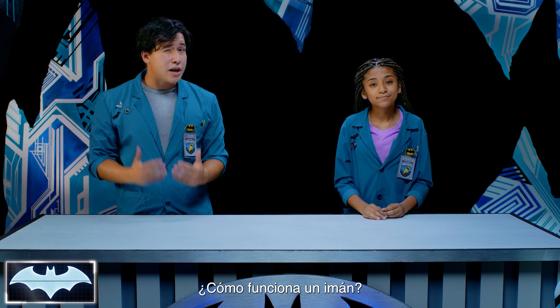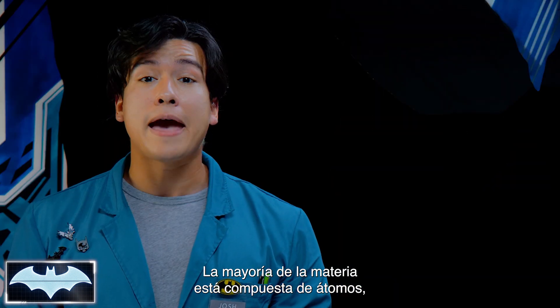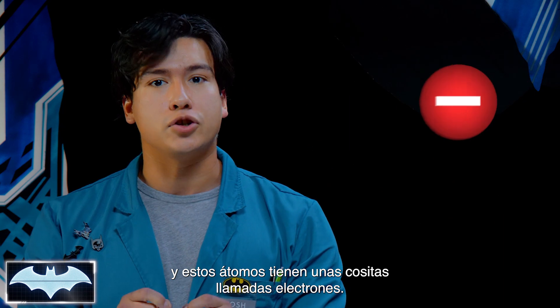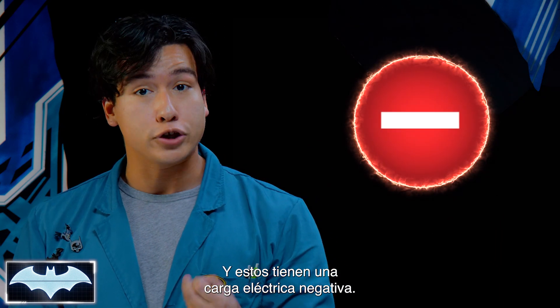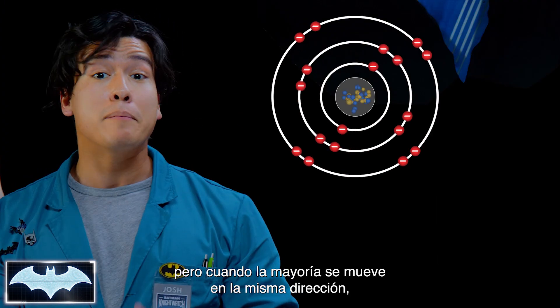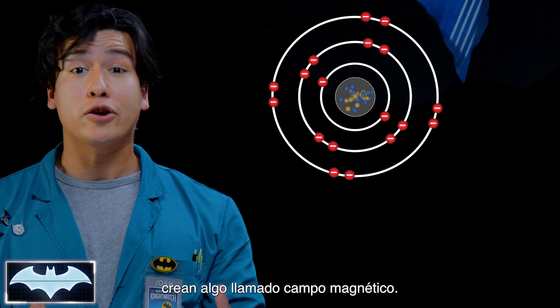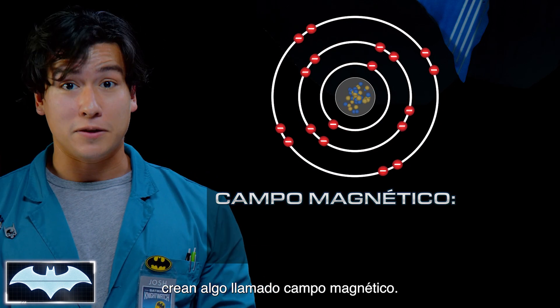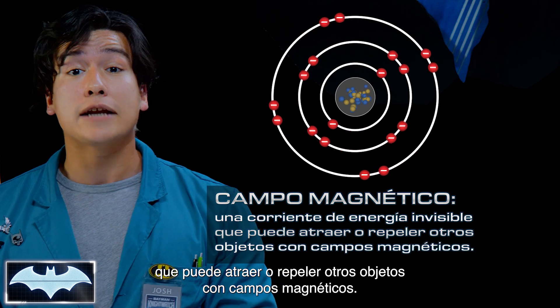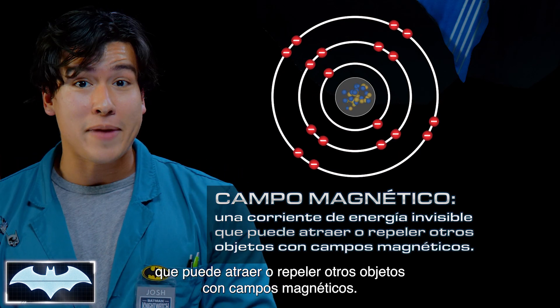So, how does a magnet work? Well, most matter is made up of atoms, and in these atoms there are little things called electrons, and these have a negative electric charge. Now, electrons can move around in all directions. But when most of them move in the same direction, they create something called a magnetic field — an invisible current of energy that can either attract or repel objects with other magnetic fields.